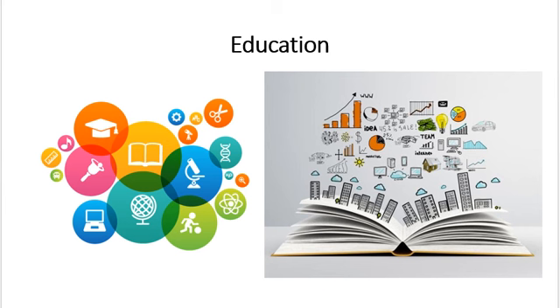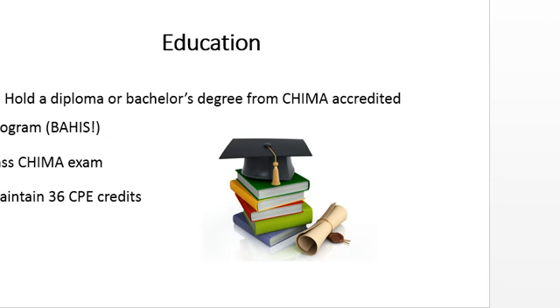In order to become a health information management professional, one would have to hold a diploma or bachelor's degree from a Canadian Health Information Management Association accredited program like BAHIS. After receiving your degree or diploma, you would have to pass the CHIMA exam. If you pass the CHIMA exam, you will have to maintain 36 continuing professional education credits per three-year cycle.